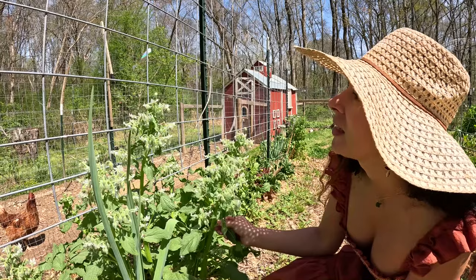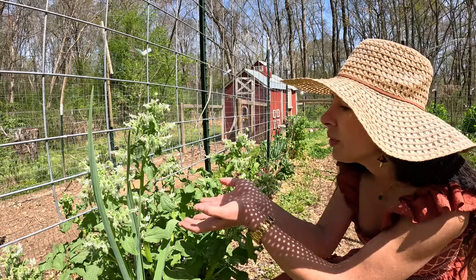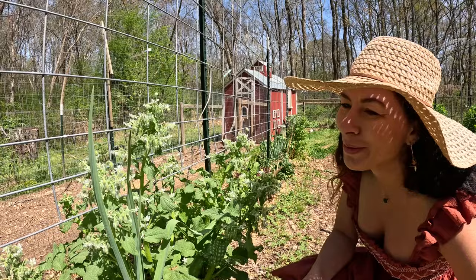This is some rutabaga bolting here, so I will collect seeds from this as well. Honey bees are loving it. They are so cute and so busy. I kind of want to pick them up — probably not a good idea, but they're so cute.